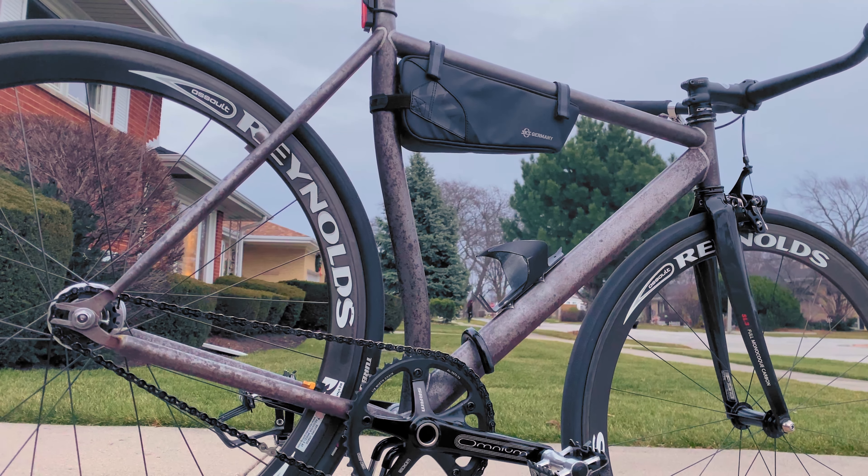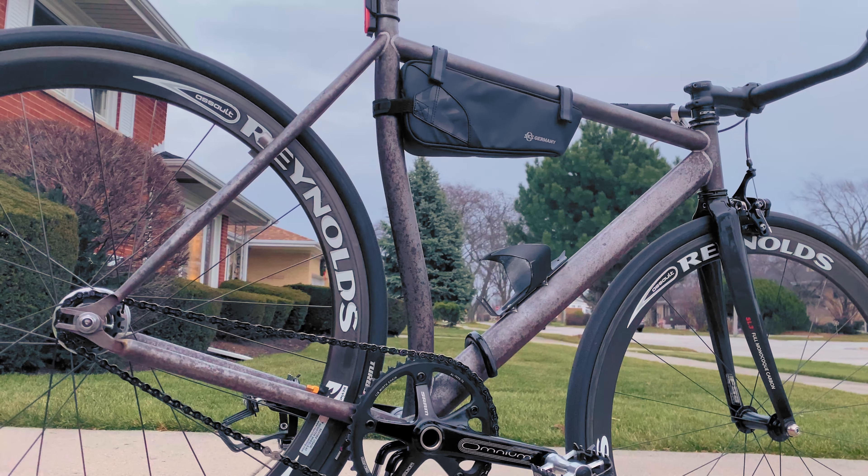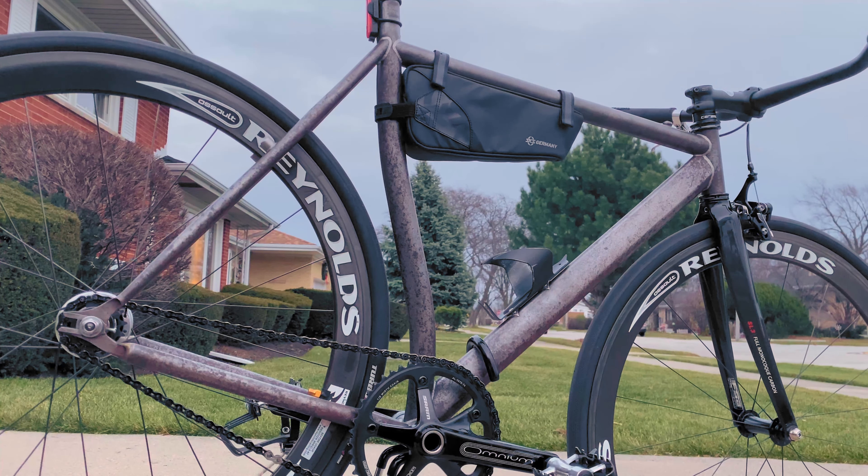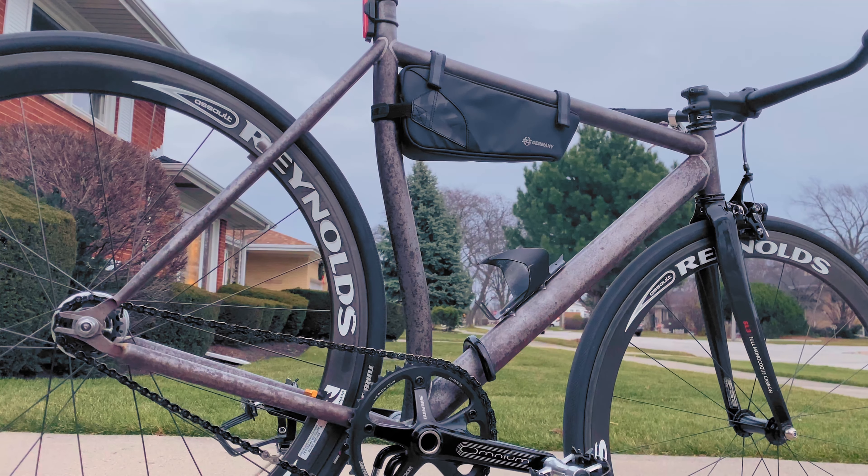My boss brought down the frame from the rafters as an alternative at no cost. The only issue was I had a bare frame without any other components. But hey, a free frame is a free frame, and at the end of it you'll probably have a much higher quality bike overall than if you had just gotten a stock entry-level fixed gear — and one that's a lot more personalized that you'd have more fun riding and owning.